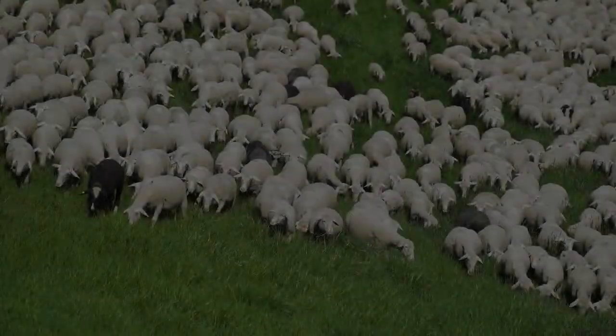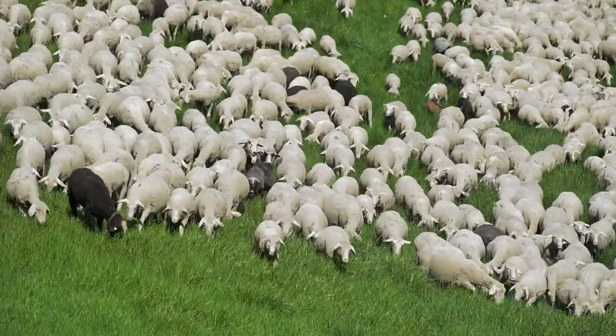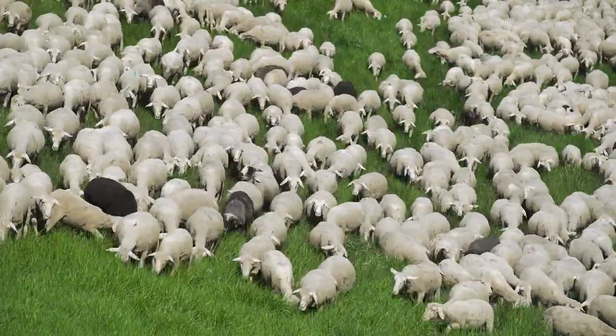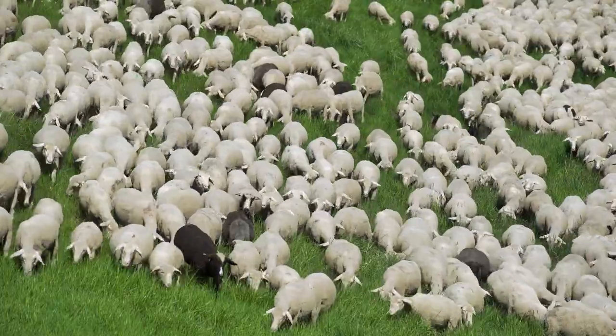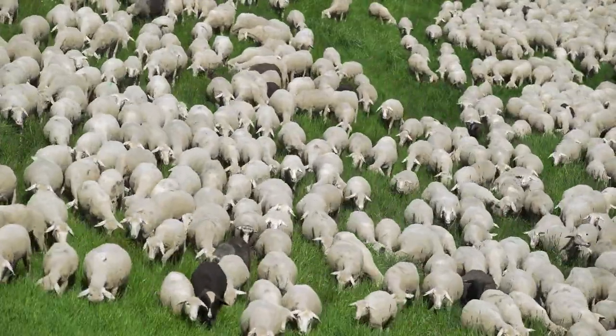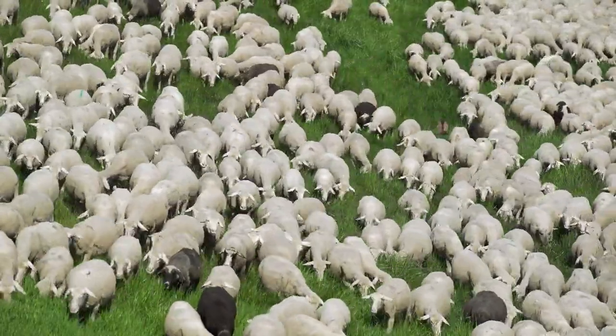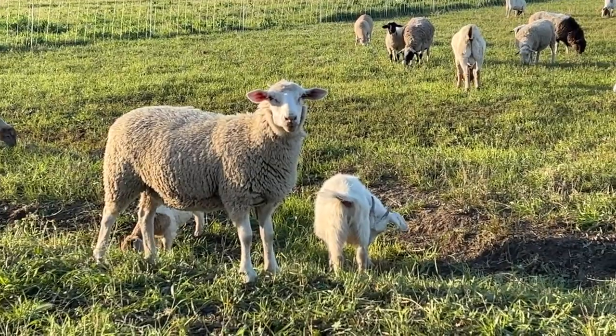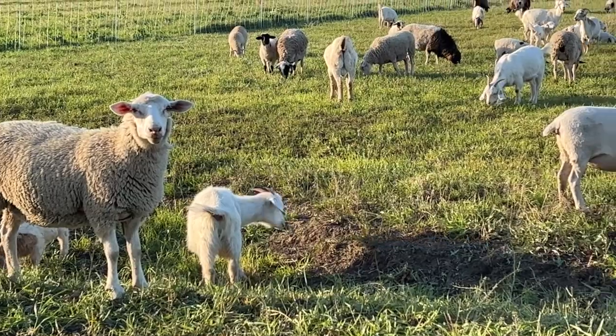When we talk about sheep, the main thing these days is: do you want wool sheep or do you want hair sheep? One negative for wool sheep is that shearers are getting harder to find and schedule. That's where the hair sheep are great — you don't have to shear them. They naturally shed or should naturally shed their hair.